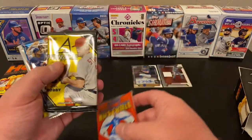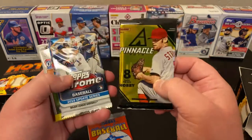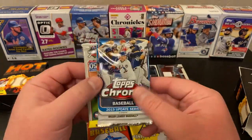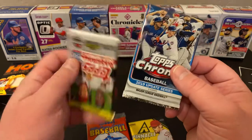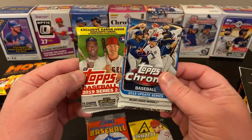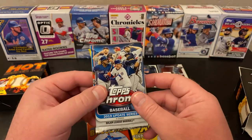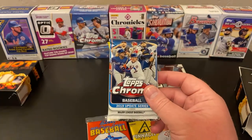Our hobby pack is from 2013 Pinnacle. We've also got 2019 Chrome Update — that's nice — and 2019 Series 2. These are the best packs in the bunch. Holy mackerel, I did not see that coming. And then the Pinnacle and Score — so we have two really nice packs and two older ones. We're going to open them up and see what we can find.